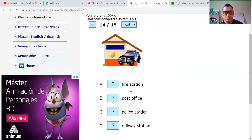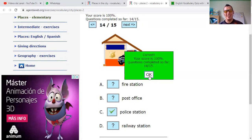Fire station? No. Post office? No. This is a police car — a police patrol. So if you relate this with the options: police station and railroad station — police station. Correct.